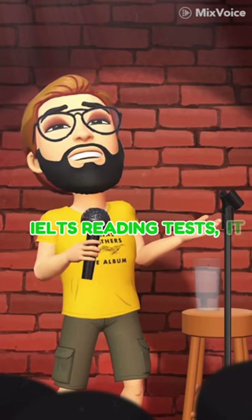Get feedback on your practice tests. Once you have practiced with a few IELTS reading tests, it is helpful to get feedback.